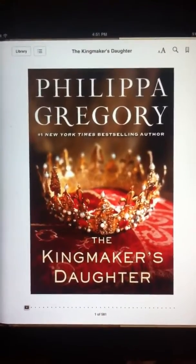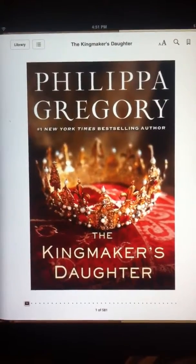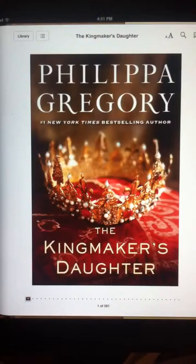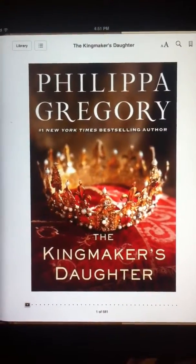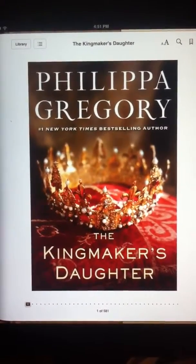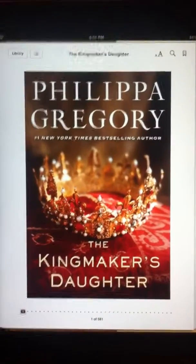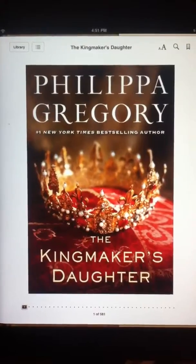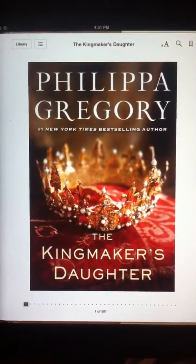The book starts off right after Edward IV has told everyone in the court that he secretly married Elizabeth Woodville. She shows up at court and it shows how everybody is in awe of her beauty.